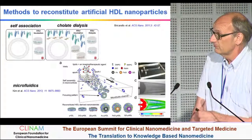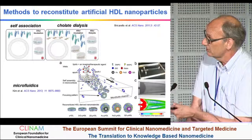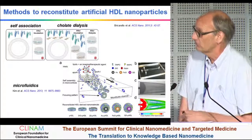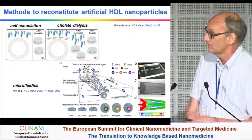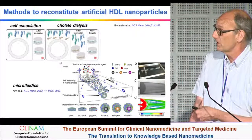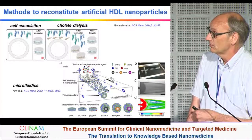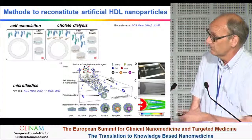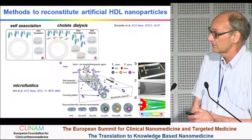There are different possibilities to produce them. In the research lab, we mostly use the cholate dialysis method — you start with a mixture of apolipoprotein, phospholipids, and bile acids, then dialyze the bile acids out of the mixture, and what you are left with are these reconstituted particles. This is probably not ideal for large-scale production. There are also very interesting developments where microfluidics is used to prepare these HDL particles.